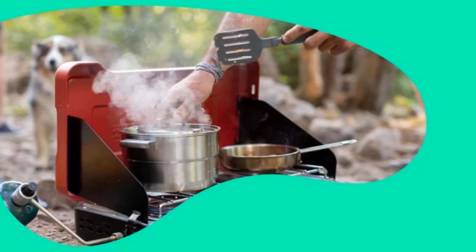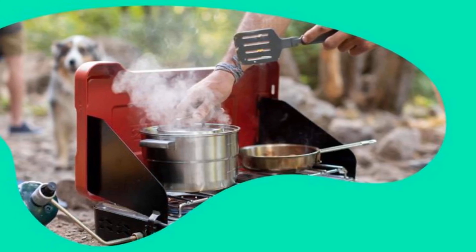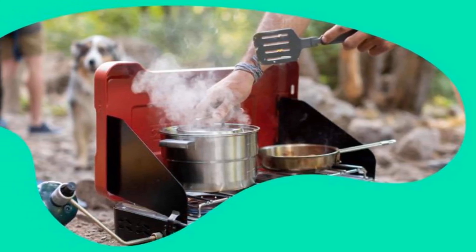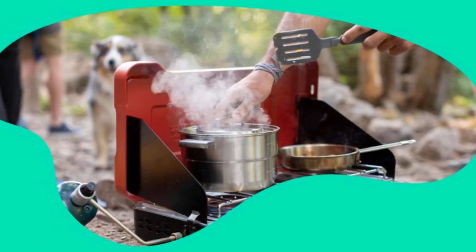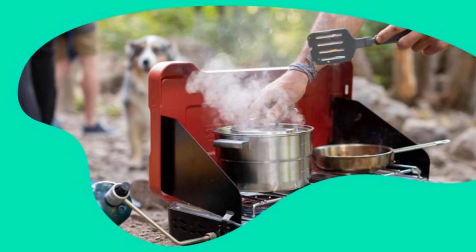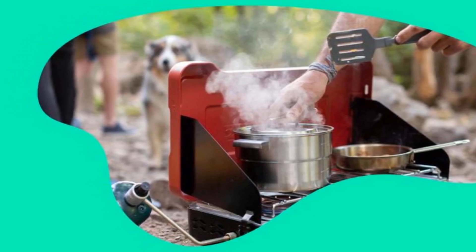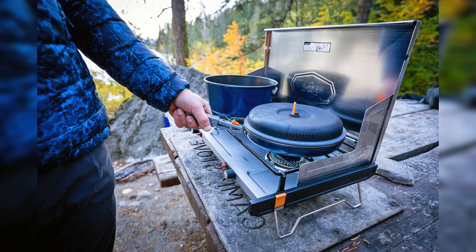The best camping stoves to cook your favorite backcountry dishes. In hindsight, we could have done without the camp stove — our ancestors mastered open flame cooking a long time ago — but for the modern camper, nothing quite compares to unpacking a portable stove, lighting the burners, and cooking up a meal in the wild.